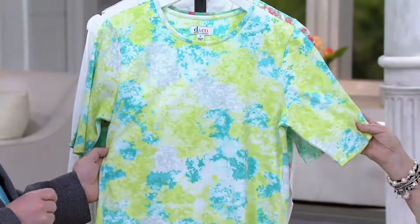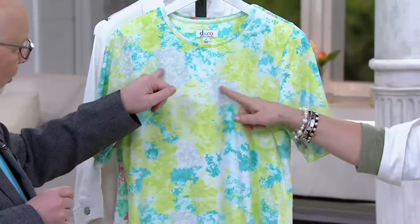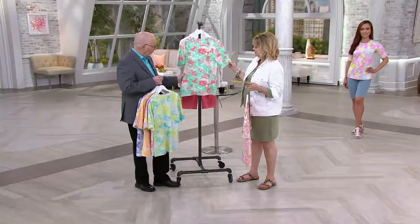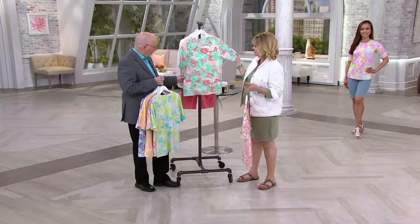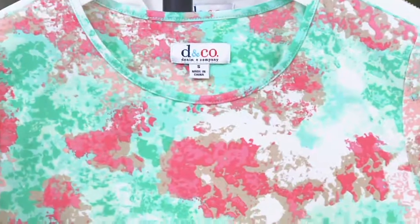This one is really pretty too — light turquoise, but it's got a lot of lime green in it. Again, a little bit of that gray with the white. And then this is so pretty — this is the most limited, and we're calling it light mint green. It's new as well — we have not ever done this color before in the watercolor shirt.